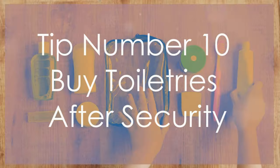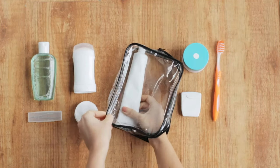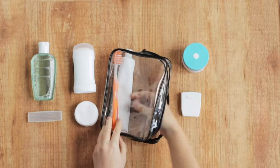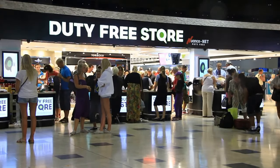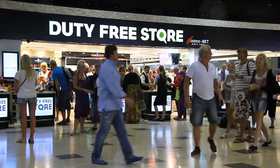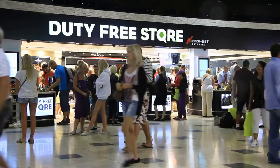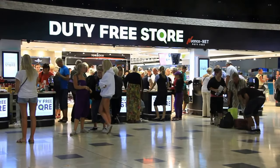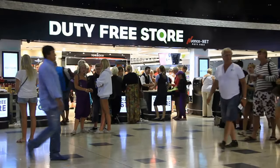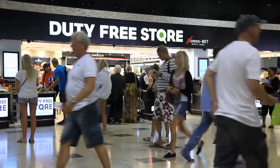Tip number ten: buy toiletries after security. To simplify the security process and save space in your carry-on, purchase basic toiletries like toothpaste, deodorant, and shampoo after passing through security. Many airports have stores that offer a range of travel-size products. Some stores even allow you to pre-order and pick up items once you're past security, making it easy to grab what you need without the hassle.